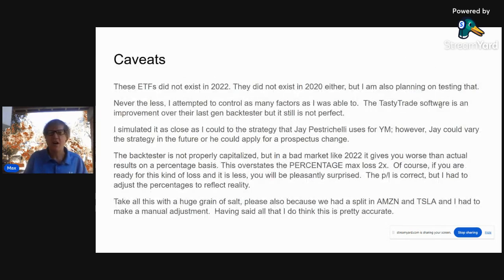The caveats to this backtest that I did: these ETFs did not exist in 2022. They didn't exist in 2020 either, but I'm also planning on testing these in 2020. Nevertheless, I attempt to control as many factors as I was able to. The TastyTrade software is an improvement over their last-gen backtester, but it's still not perfect. I simulated the covered call spread as close as I could to the strategy that Jay is currently using for Yield Max.